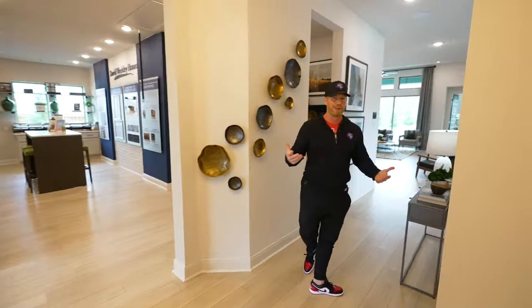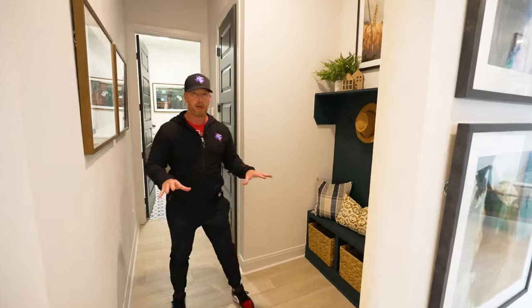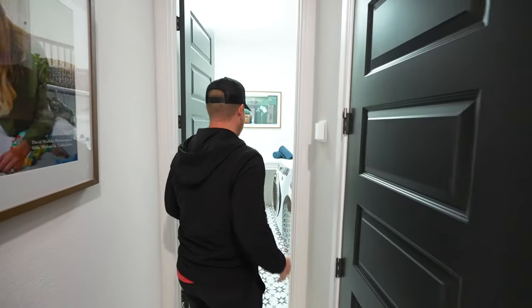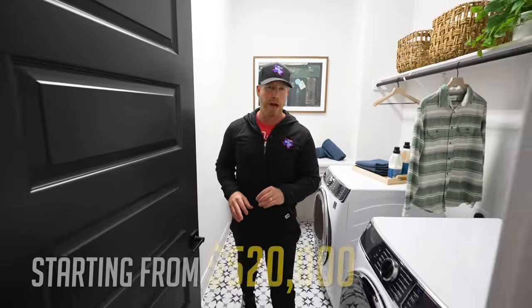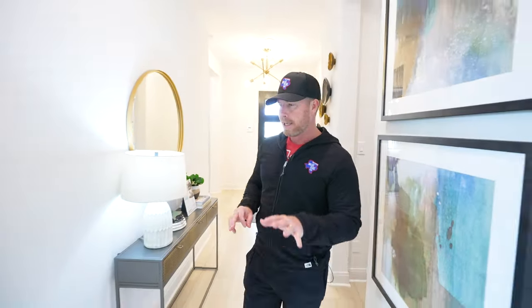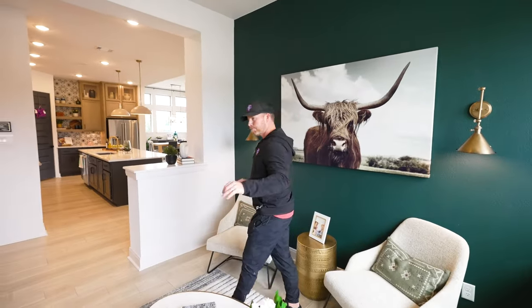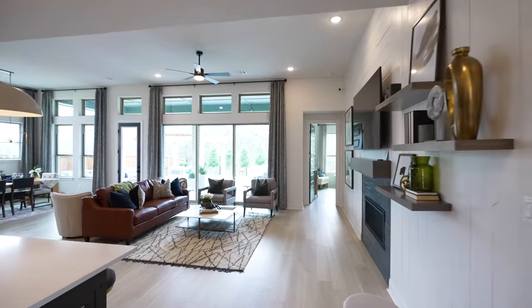Over here you've got your mudroom with a doorway to the two-car garage. Plenty of space to hang shoes and coats, a nice-sized coat closet with some AV hookups in there as well. A nice-sized laundry room with upgraded tile. These homes are starting at the $520,000 mark — this model home will be closer to $600,000 because it has all the bells and whistles. You can see the nice vinyl plank flooring throughout. There's an office slash movie area that is open — open concept with a built-in desk area and room for a large screen TV.